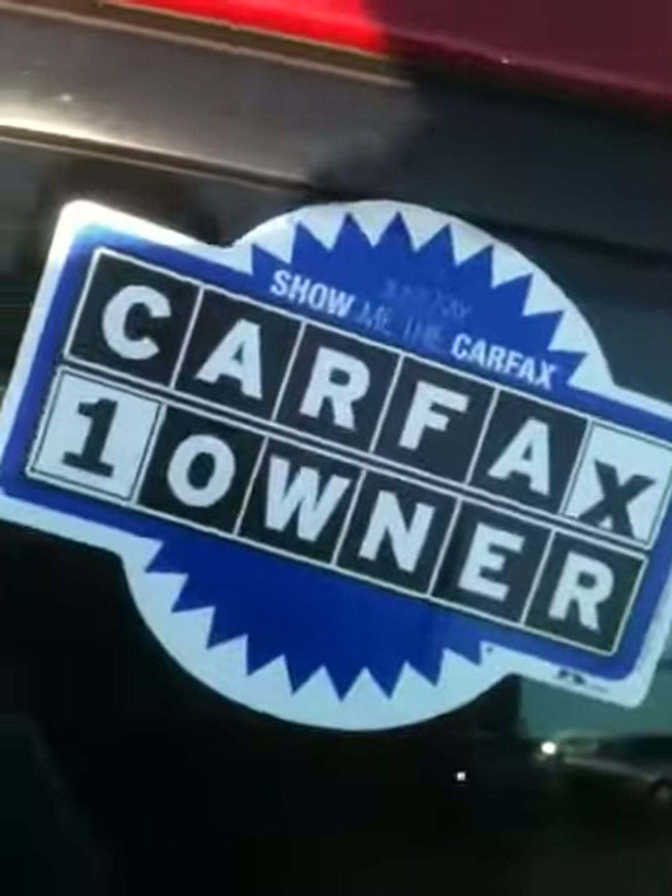This is a one-owner vehicle, Carfax guaranteed, and we have that on hand or on our website. It gets great gas mileage — 21 in the city and 28 on the highway. This is a 2009, originally from Texas, one-owner rental.